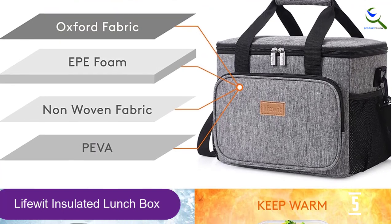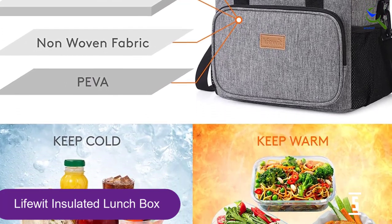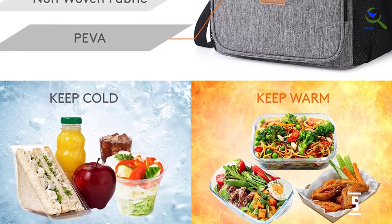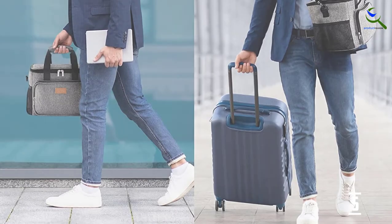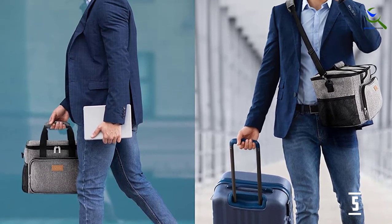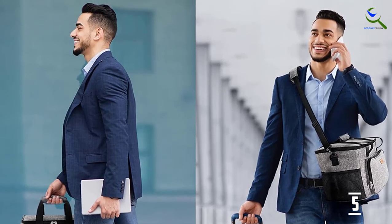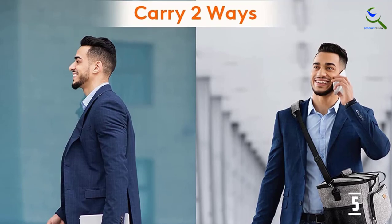It keeps your food warm and your soda cans chilled for over 5 hours — impressive, right? With countless buyers swearing by the product's sturdiness, it's easy to trust the brand. Strong two-way zippers open wide, making it easy to put in or take out food. Tough handles and a shoulder strap enable you to carry the bag with comfort. Two-side mesh pockets allow you to store drinks, bottles, umbrellas, napkins, keys, and other small items with ease.